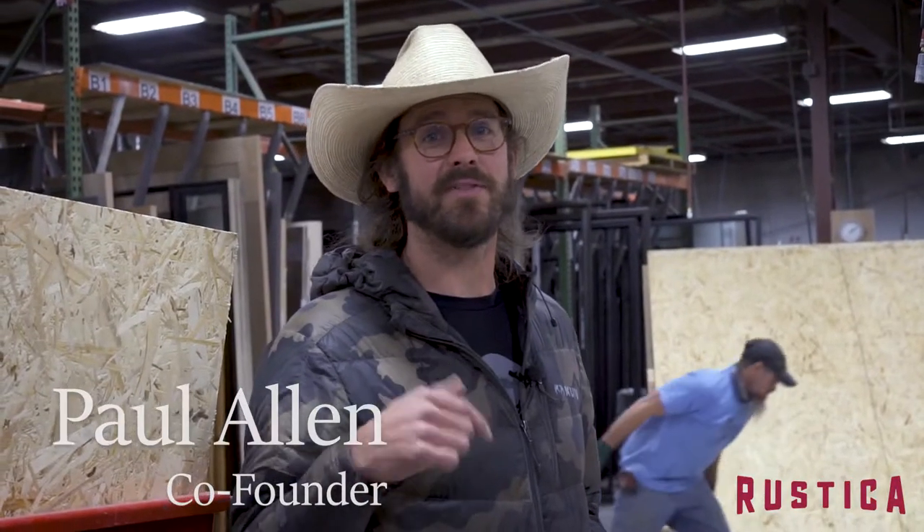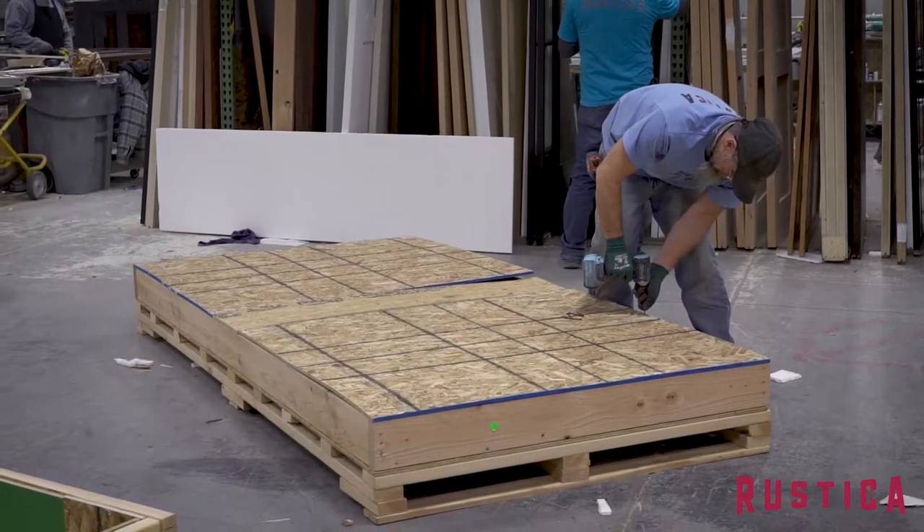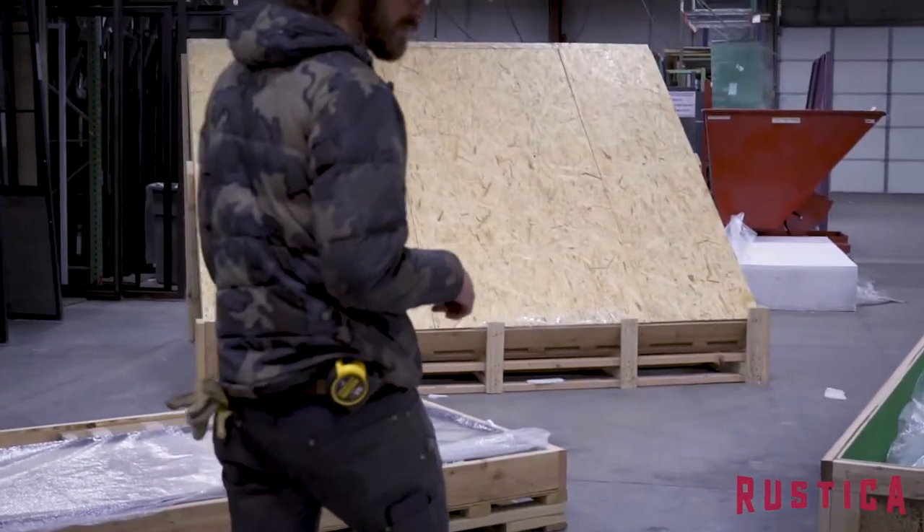Hey guys, we are here in the crating department at Rustica. I love seeing the doors leaving this department, and what's actually fascinating is how well they have to build these crates to make sure that you get your door safely. Come take a look at some of these doors we're shipping out today.